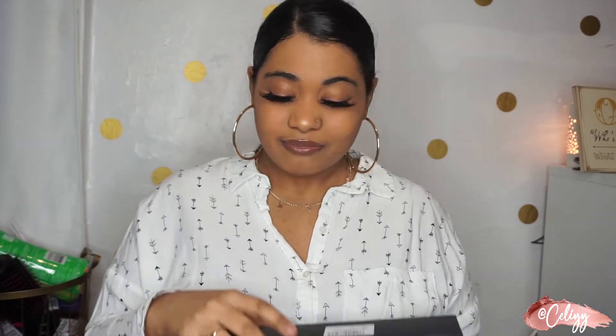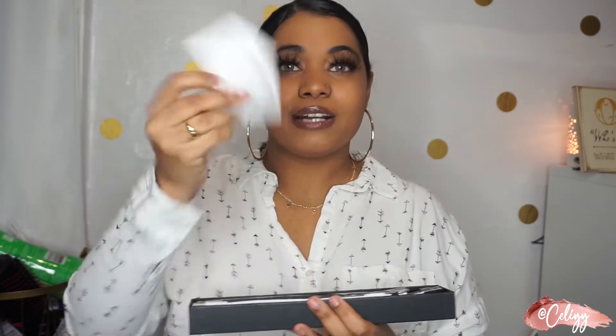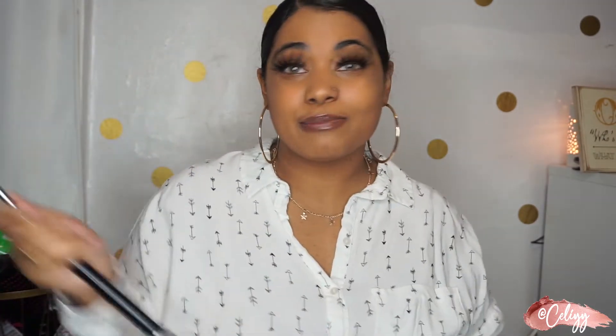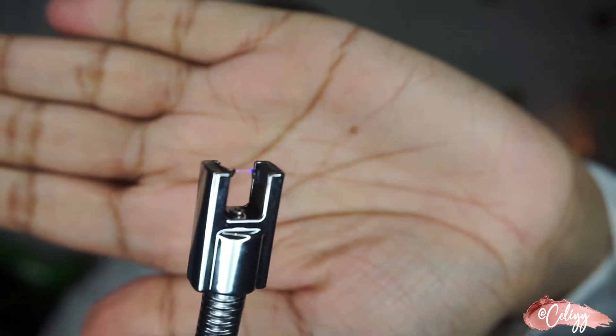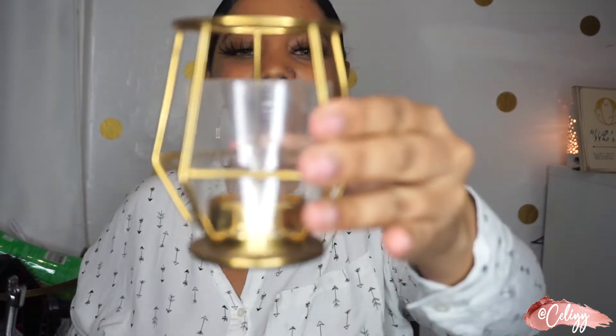The next thing I got comes in really fancy packaging with directions — but it's self-explanatory — and a charger. What it is: I never have to buy matches again. It's an electric lighter. You turn it on and these blue dots light up, then you just swipe up.